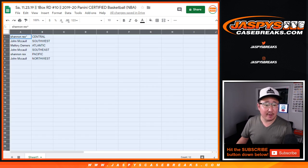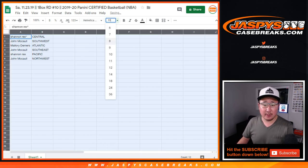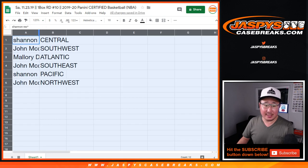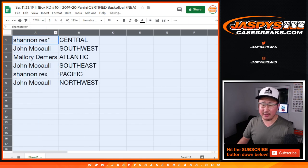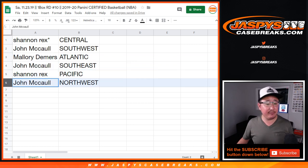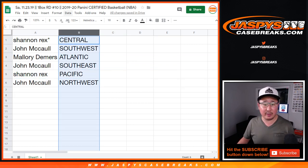All right. So Rex, you have the central. John, you have the southwest — Zion Division, I think, right? Mallory with the Atlantic. John with the southeast. Rex with the Pacific. John with the northwest. Let's order these by division.